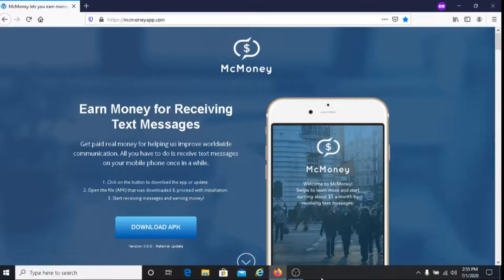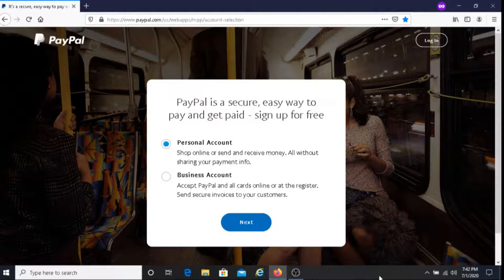In regards to how you get paid with McMoney, you get paid with PayPal, so you must have a PayPal account. For those of you that do not have a PayPal account, I'll put a PayPal link below this video and you can sign up with them there.